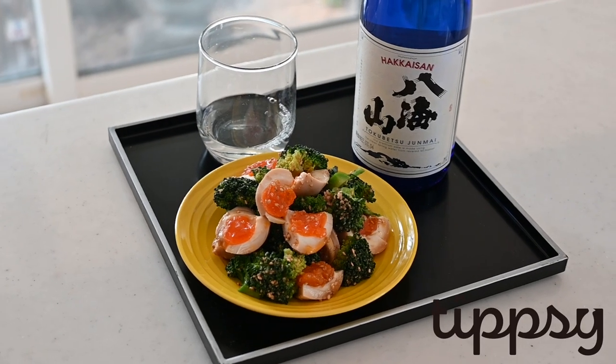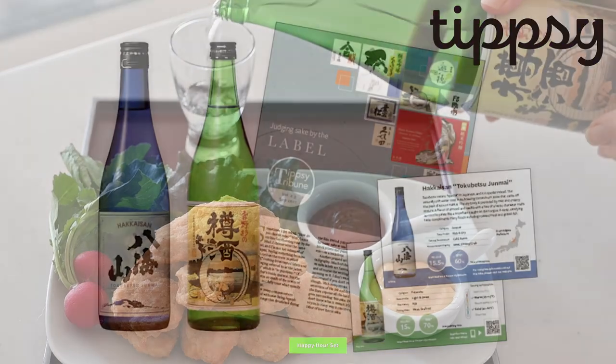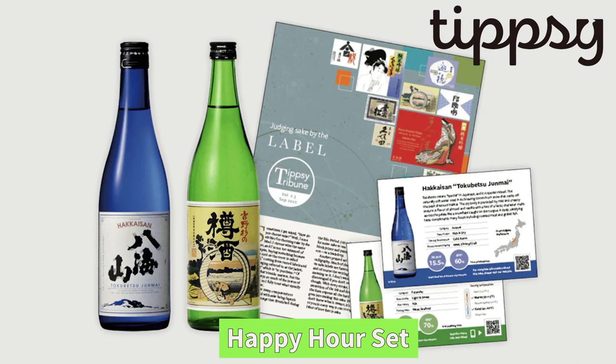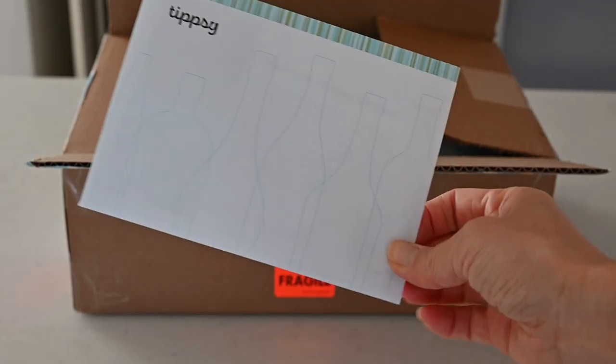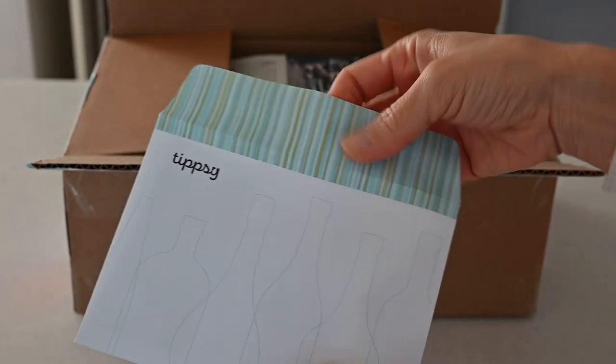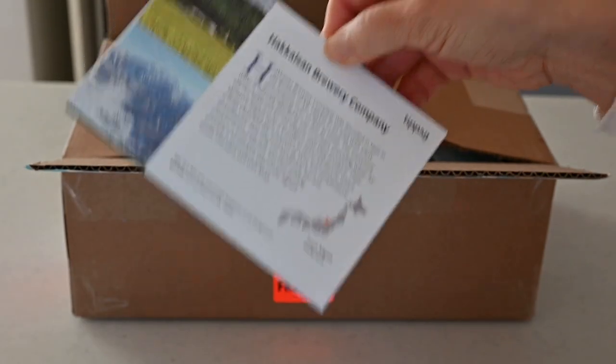Hi friends! Today I am partnering with Tipsy with their happy hour set. We all deserve happy hour after a long and hectic day, with sake and foods that you can prepare quickly and ahead of time.